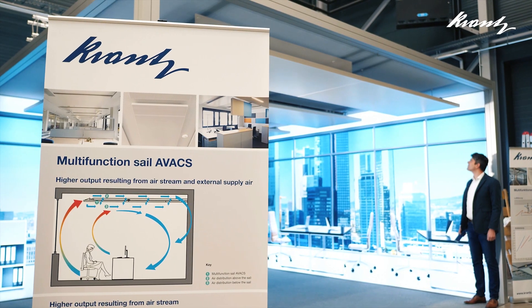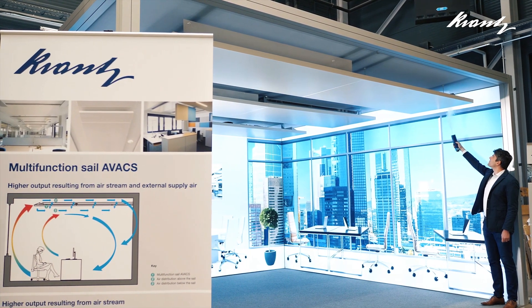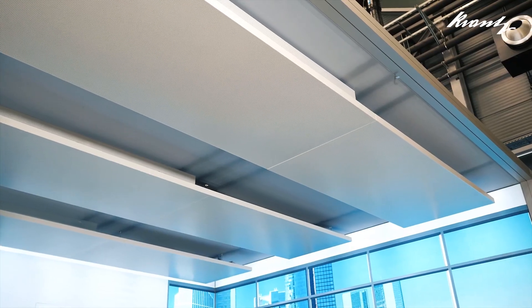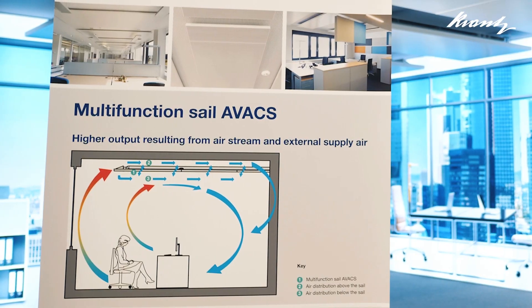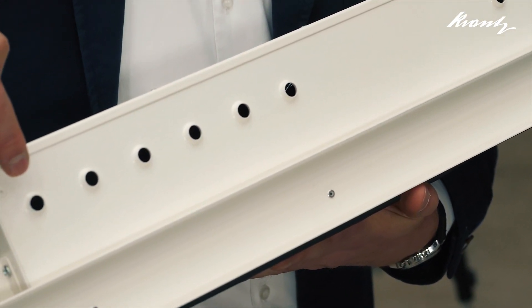The performance-enhancing advantages of the AVAX principle can be transferred to buildings where a fresh air supply already exists or where no fresh air can be provided. Here, the multifunctional sail AVAX is the right choice for recirculated air. The fan draws the warm room air into the air outlet and distributes it above and below the sail with a high impulse, thus increasing the heat transfer ratio.